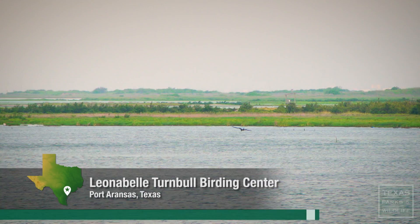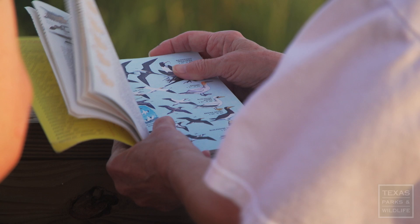Magnificent frigate bird, occasionally on the southeast Gulf and west coast. That's a big, big bird.